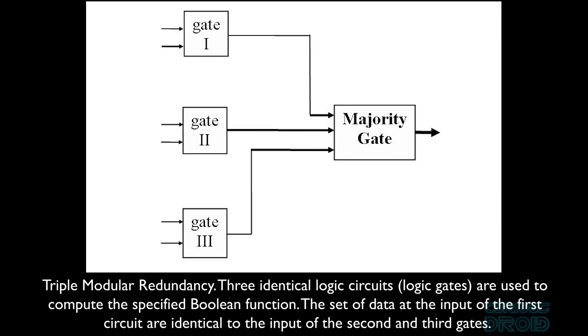Methods like triple modular redundancy can be applied. A single data input is fed into three identical logic circuits and the outputs of each are compared to each other. If one of them is different due to an error, that output is downvoted and the other two identical outputs are combined and used.